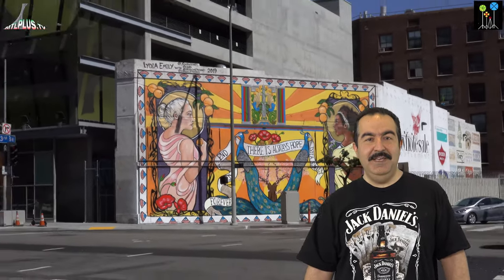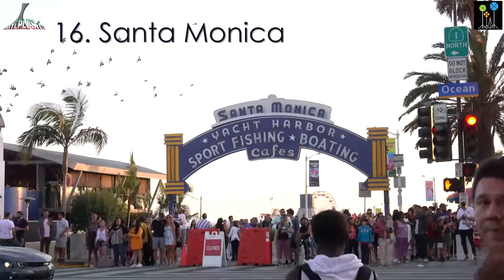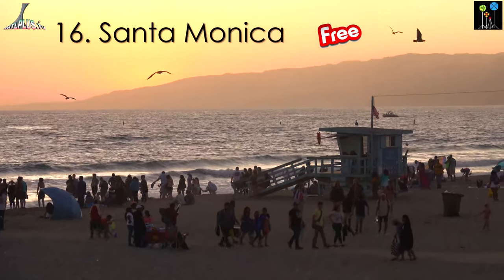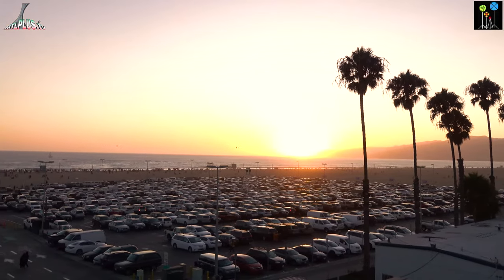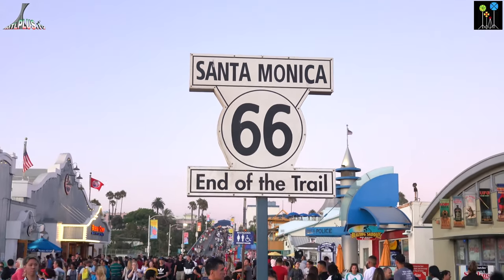After visiting downtown LA, let's go out of this area to see other interesting spots. Santa Monica is a seaside town with a white sandy beach in West California, with a famous pier which is the official end point of Historic Route 66.